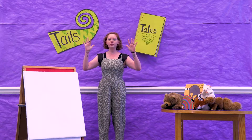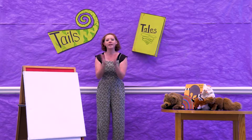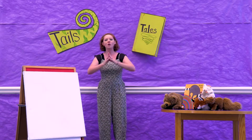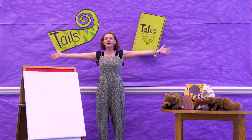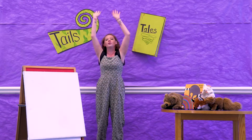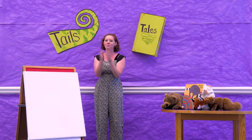I'd like you to get your hands ready for clapping so we can sing: The more we read together, together, together, the more we read together, the happier we'll be. Read big books and small books and short books and tall books, the more we read together, the happier we'll be.